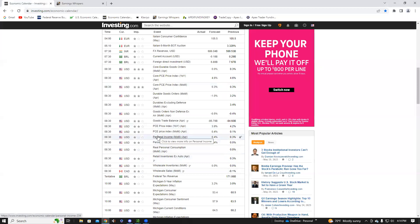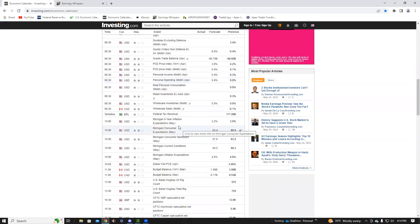We've got personal income, personal spending, and personal consumption data coming out. Then 30 minutes in, we have the University of Michigan inflation expectation as well as the Consumer Sentiment Index. So one hour before — 8:30 a.m. Eastern Standard Time — and then 30 minutes in we have more data. Just know that going into tomorrow.